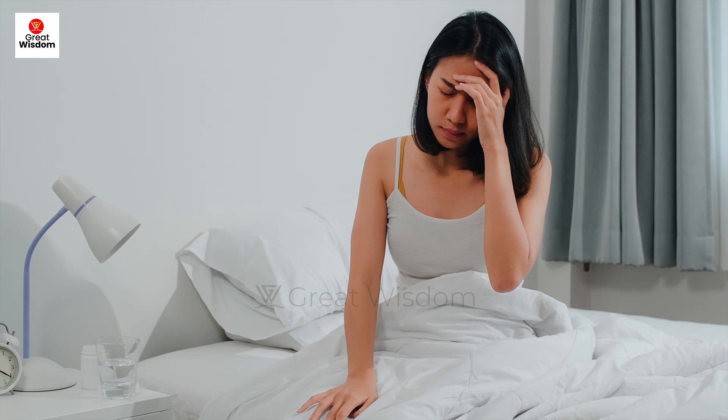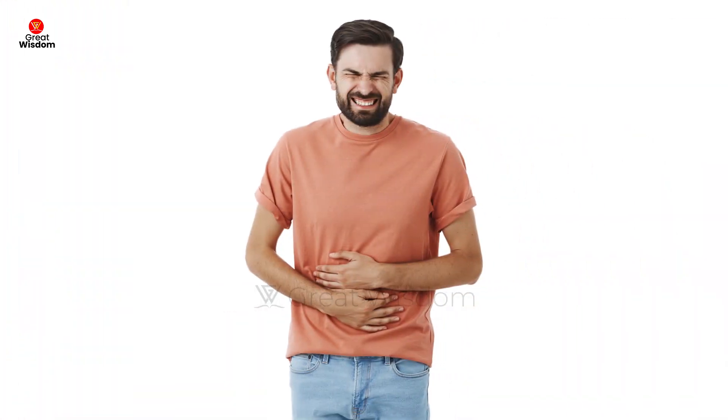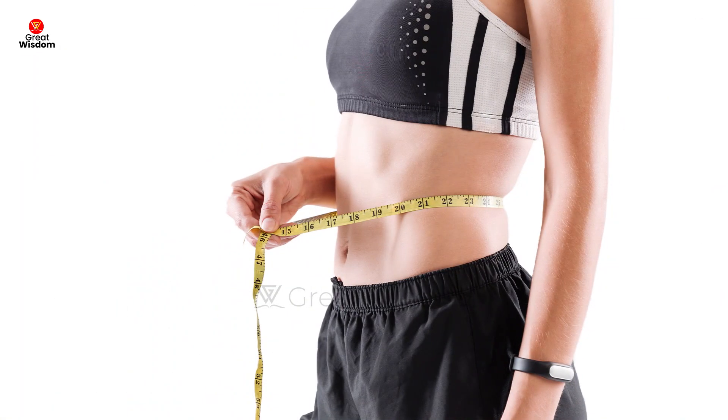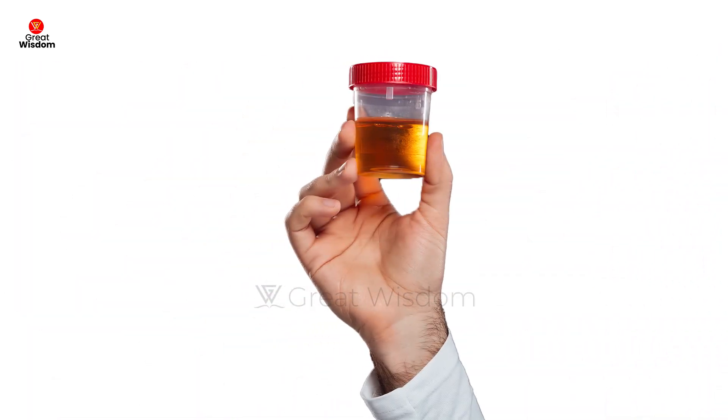Symptoms of HCC include: pain in the upper right part of your belly; a lump or feeling of heaviness in the upper abdomen; bloating or swelling in the belly; mild fever; loss of appetite and feelings of fullness; weight loss, weakness, or deep fatigue; nausea and vomiting; pale chalky bowel movements and dark urine.